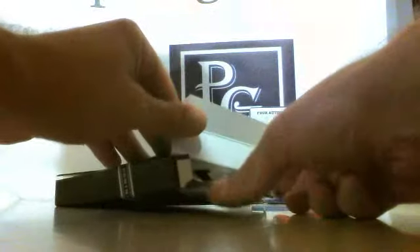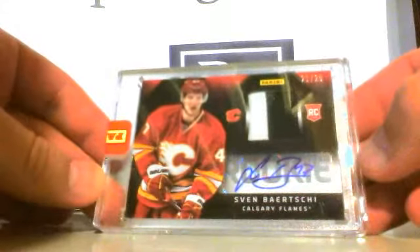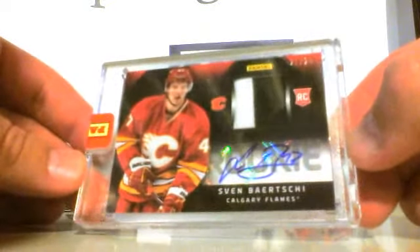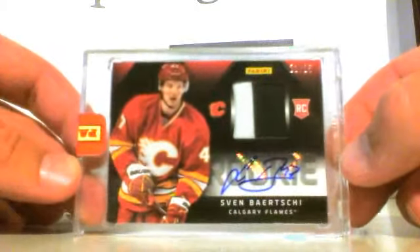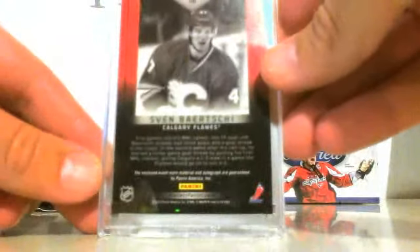And the card that we received — we received a sealed, in-case Sven Bertucci, number 21 out of 25, autographed patch, prime patch. That is a very nice card. 21 out of 25, you can see at the top there. Very nice card.